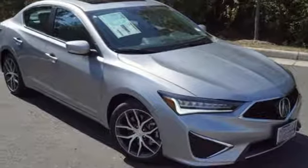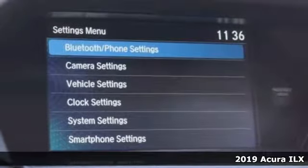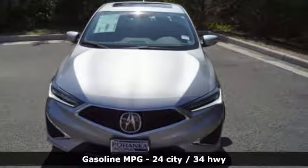Here's a new 2019 Acura ILX. Look at it and you know this is a luxury sedan that plays by a new set of rules. You'll look forward to every drive with features like these.